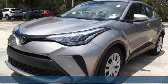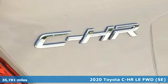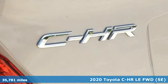It's a 2020 Toyota C-HR. Toyota: steered by ingenuity, driven by passion.